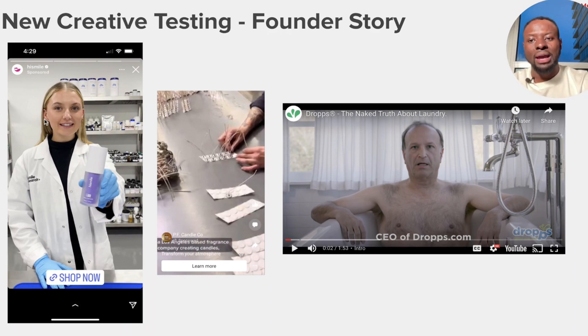Some brands have done this very successfully. This one — Smile — goes all out with their ads and shares the story of how the brand was created, including the entire process of building it. Another one I'd highly recommend checking out is called Drops — the CEO's ad is quite funny but it grabs the prospect's attention and builds a real connection with them. It's an essential creative piece because it converts — it builds a relationship with your prospect.